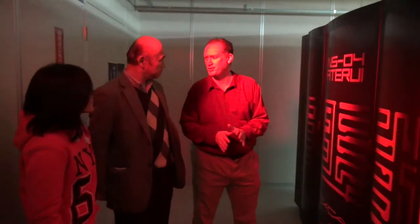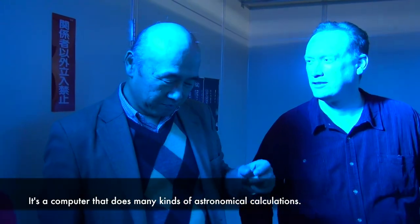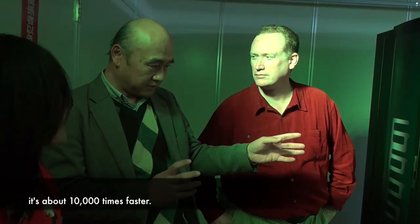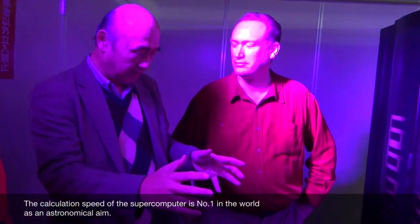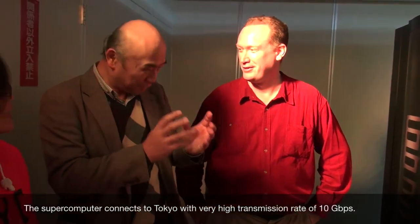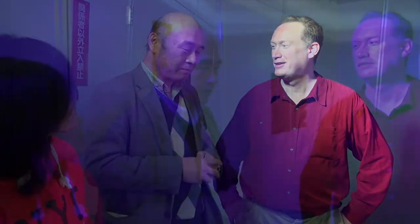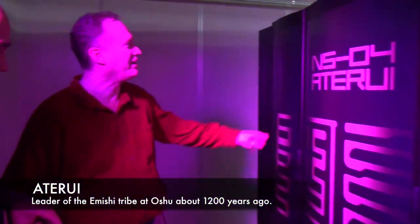This is the latest addition to the campus — the supercomputer. What does this do? It computes many kinds of astronomical calculations. Compared to a normal personal computer, it's about 10,000 times faster. It is the biggest in the world — not just Japan, in the world. The name of this supercomputer is Matera.